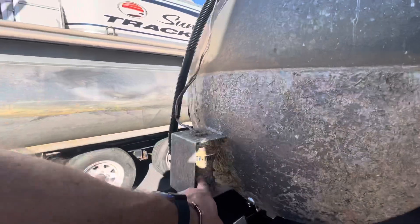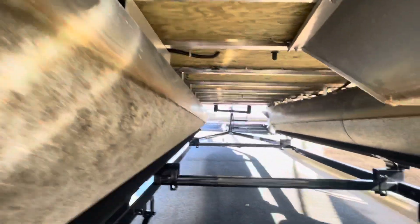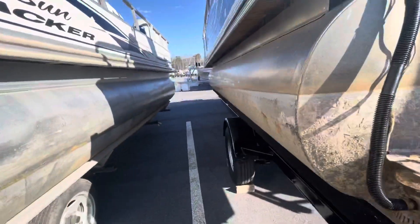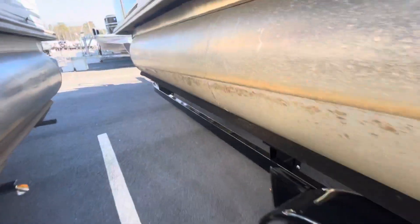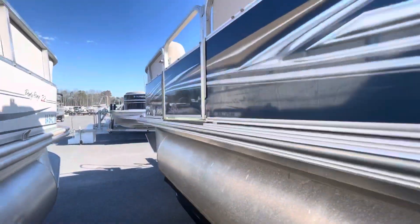It's got an aerator pump on it. The boat is optional with a single-axle painted black Marine Master's trailer, and it does have brakes.